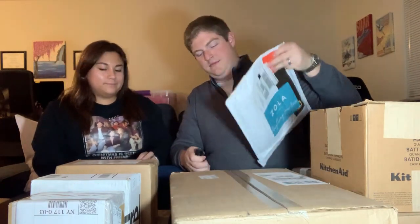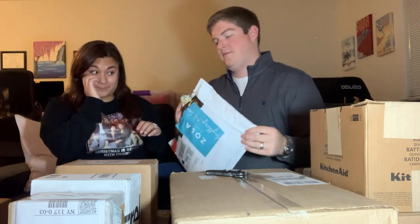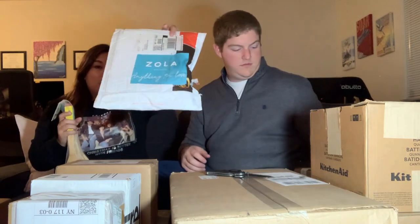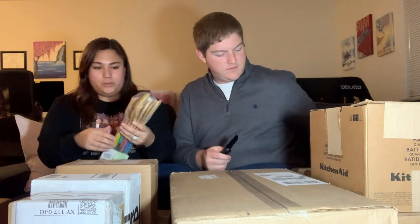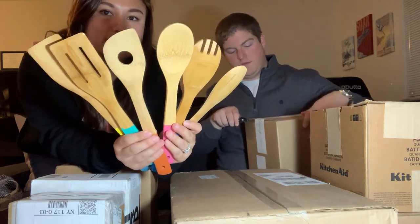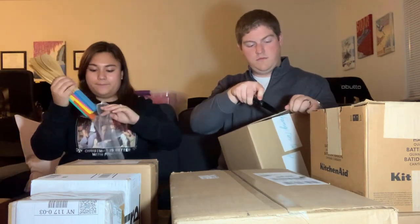Which one? You pick first. So these are from Cook & Co, but we got them from Zola. They are just bamboo cookie utensils. It's really nice, good quality.